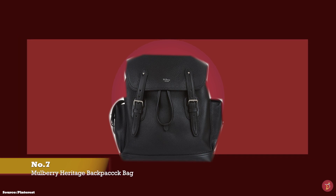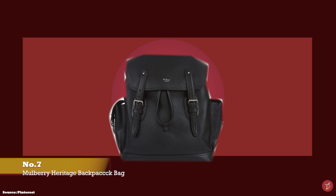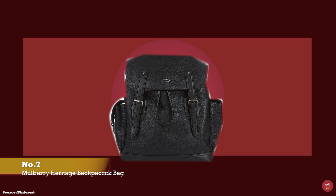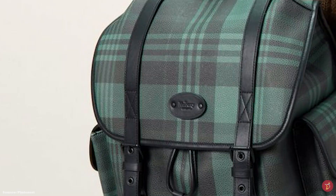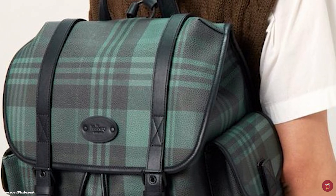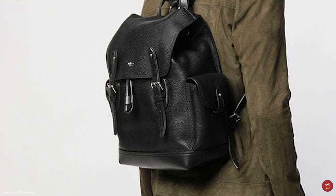At number seven, we have the Mulberry Heritage Backpack — a classic and timeless offering from the Mulberry Fashion House, designed as a tribute to and inspired by the English countryside. The Mulberry Heritage Backpack is crafted in premium leather with Mulberry's premium craftsmanship. Other material offerings include canvases like the Scotch Grain material, which also comes with an additional leather trim — a lightweight material made from recombined bio-plastic materials and embossed with a distinctive pebble grain finish.